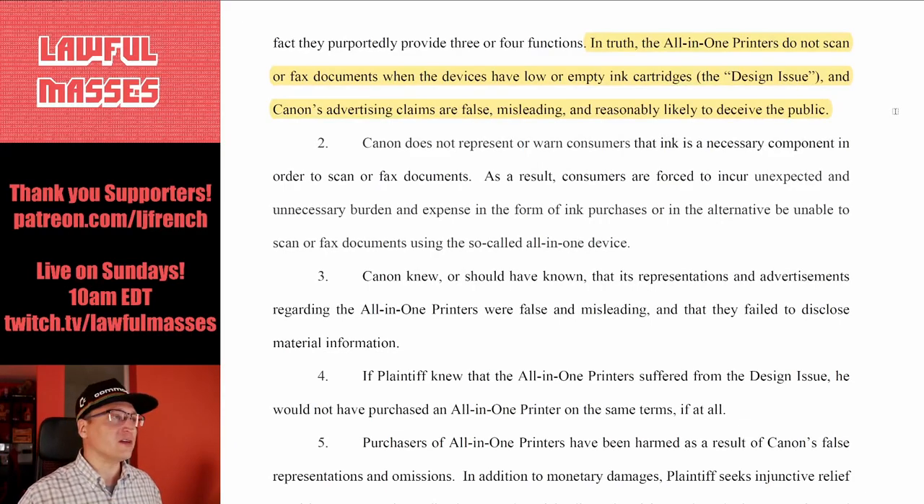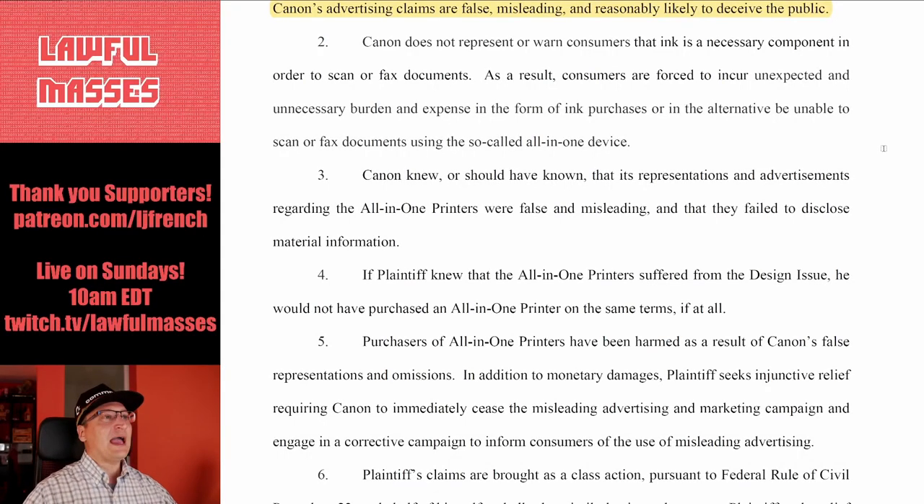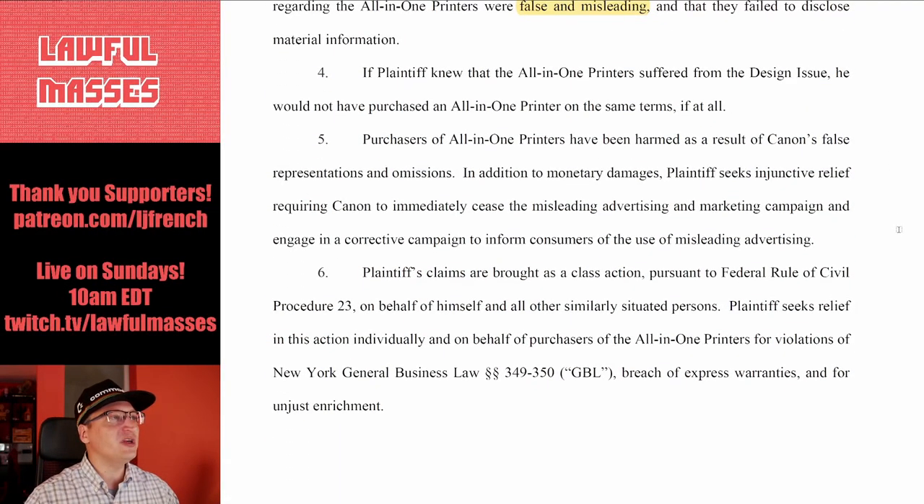Canon does not represent or warn customers that ink is a necessary component in order to scan or fax documents. If they had told customers on the box 'you can't scan without working ink cartridges,' they didn't do that apparently. As a result, consumers are forced to incur unexpected and unnecessary expense in the form of ink purchases, or in the alternative be unable to scan or fax using the so-called all-in-one device. Canon knew or should have known its representations were false and misleading.